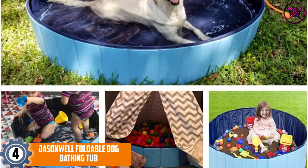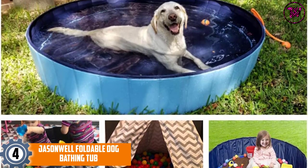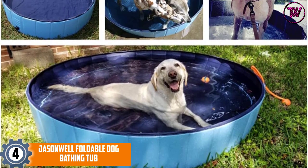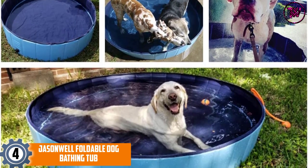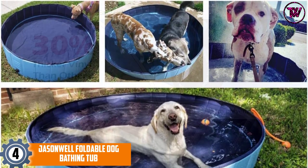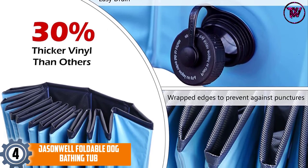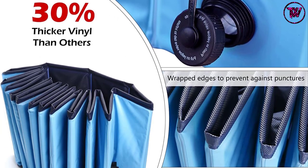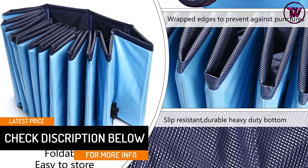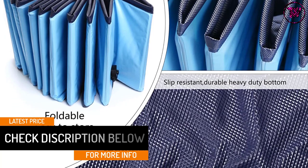At number 4: the Jasonwell Foldable Dog Bathing Tub. Made from heavy-duty PVC material, this bathtub for dogs comes with slip-resistant and wear-and-tear-resistant features. The foldable design also makes it easy to carry away with you and your dog everywhere. Moreover, you do not need to inflate this product — by simply unfolding this tub and filling it with water, it is ready for dog bathing. You can also easily drain the water with the help of the side bottom or side drain.